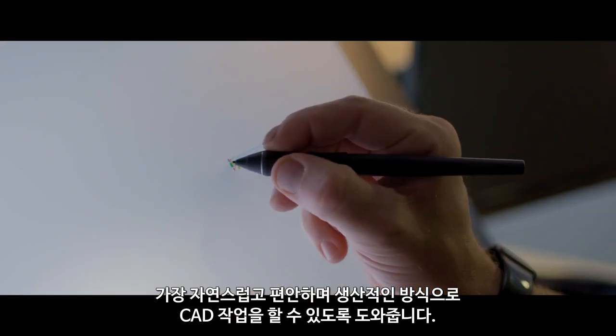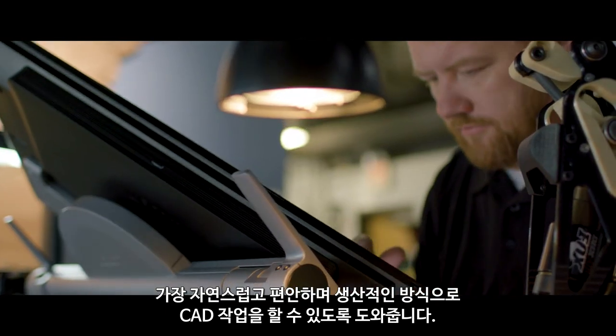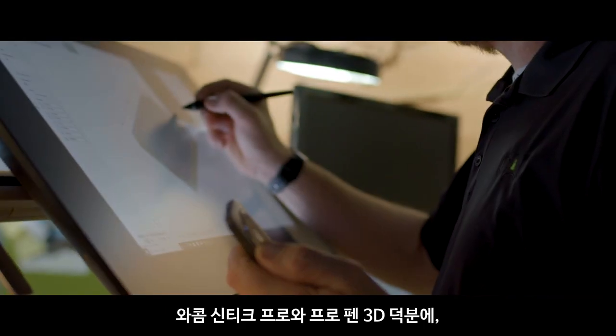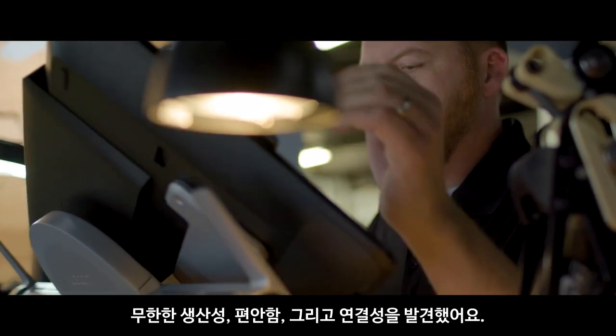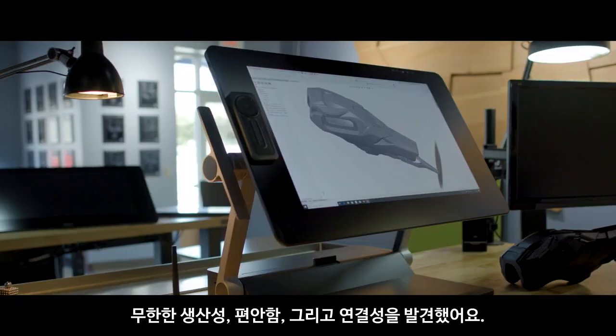Wacom has created the most natural, comfortable, and productive way to work in CAD. With the Wacom Cintiq Pro and Pro Pen 3D, I've found endless amounts of productivity, comfort, and connectiveness. What more do you need?